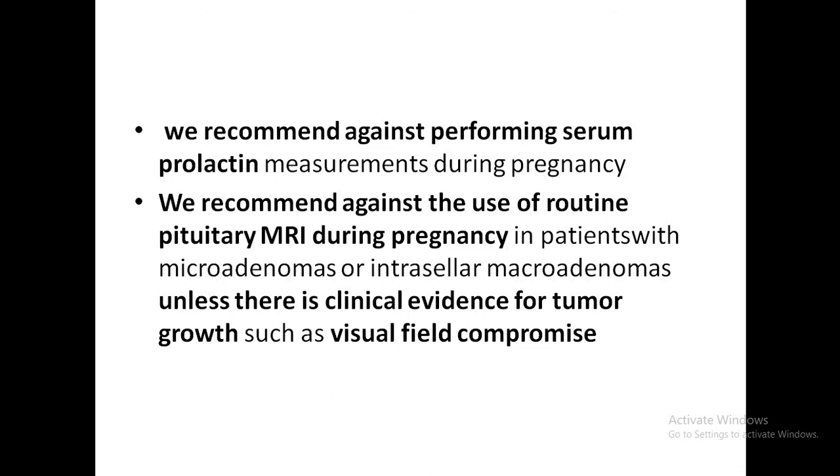There is a risk that macroadenomas may grow in size during pregnancy. If there is a new or worsening headache or a change in vision, urgent formal visual field testing and pituitary MRI without gadolinium contrast are both mandated.